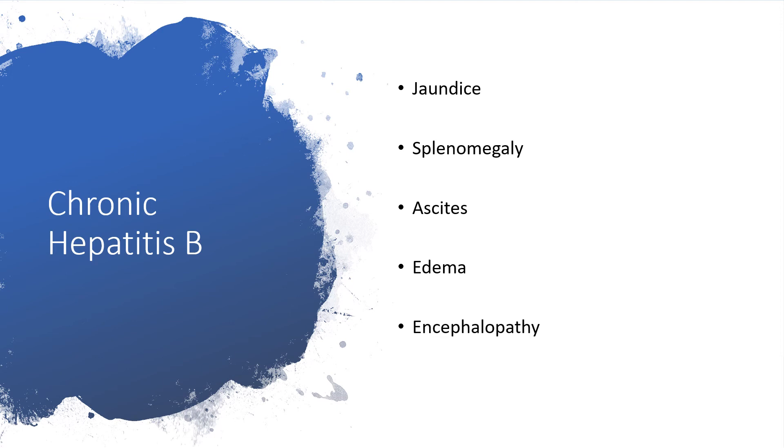Still on chronic hepatitis B, there may be a diet-like rule of jaundice, splenomegaly, ascites, edema, and encephalopathy — that is, hepatic encephalopathy.